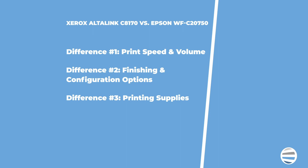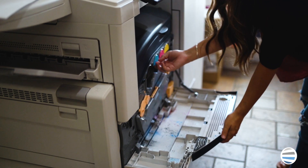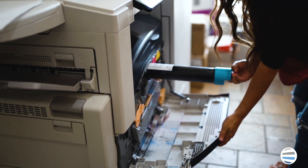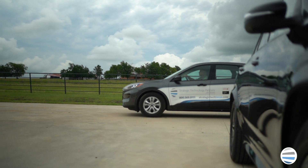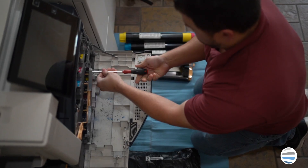The Epson printer uses ink cartridges to execute printing, while the Xerox one uses toner cartridges. Both machines are quality multi-function units, and sometimes the decision on which brand to choose comes down to who you want to purchase it from. It's important to be close to the company you choose, so when you need help, they'll be able to help you quickly.